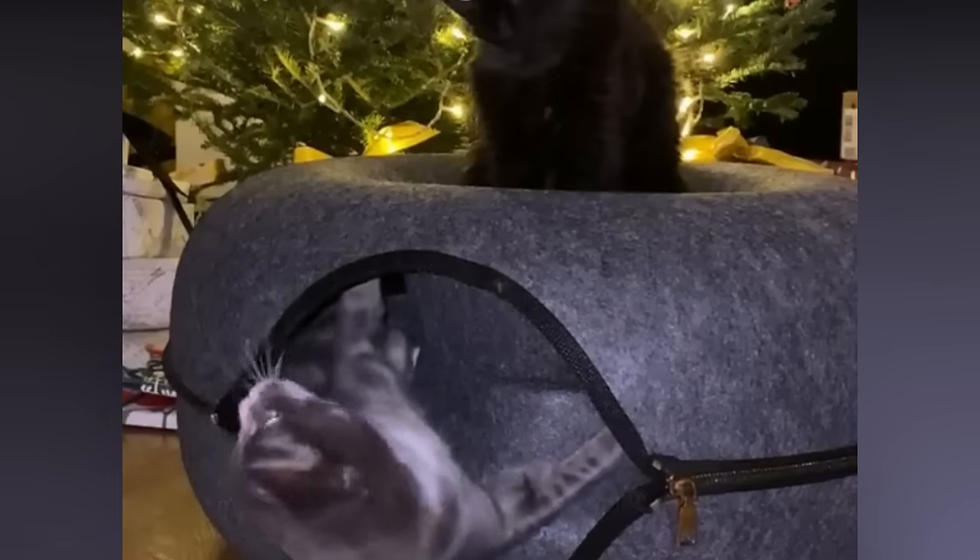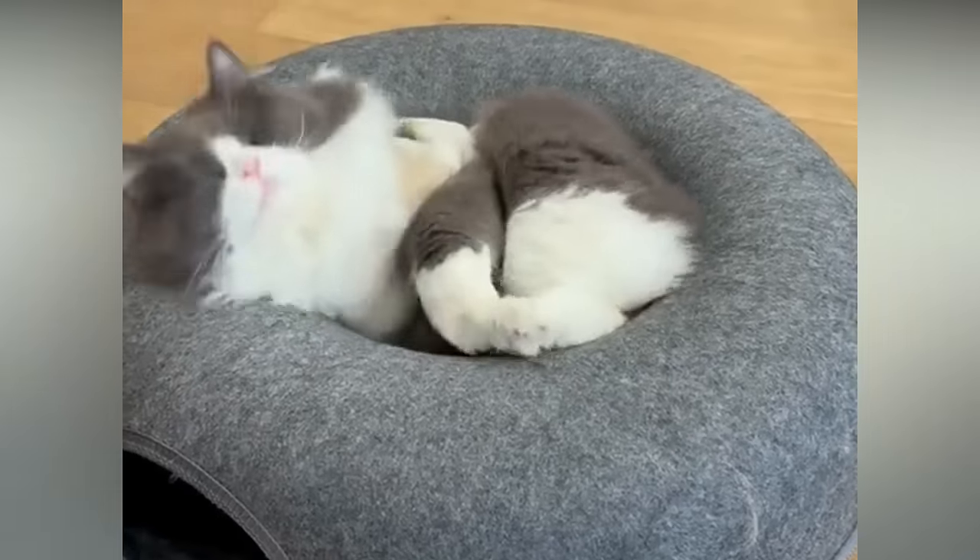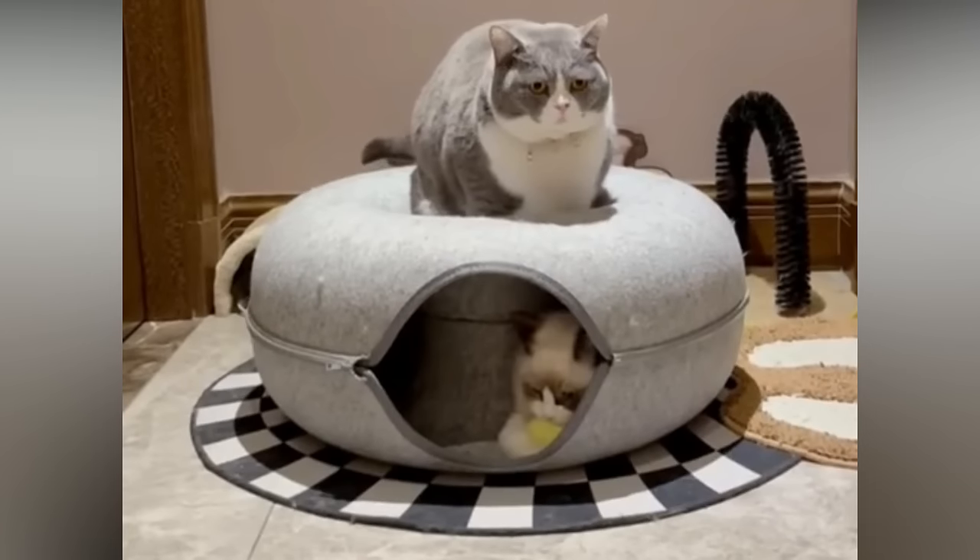This is the Peekaboo Cat Cave from Catasaurus.com, and it is my cat's newest obsession. It's not just a cat bed or cave, but it's a really fun toy for high-energy kitties to work off their extra energy or to engage in play. They can either hide inside and feel safe and secure, or they can rest up on top, or they can run around inside.